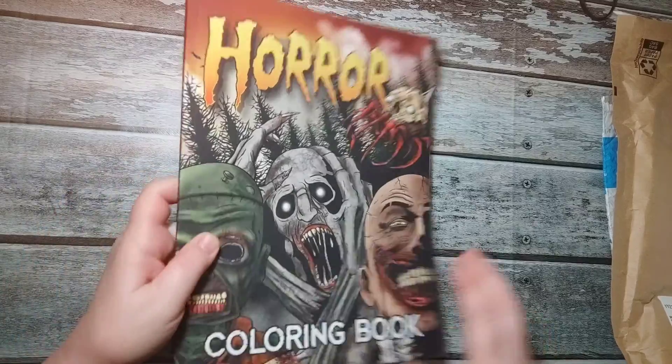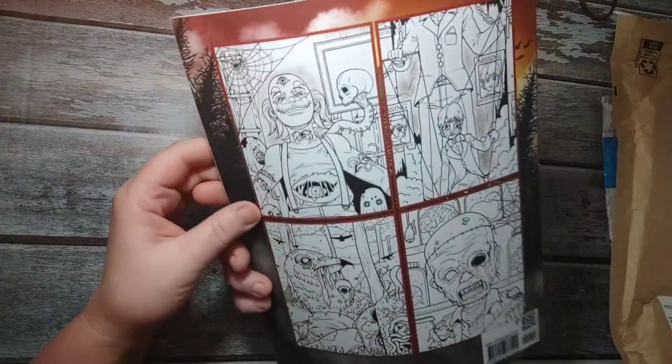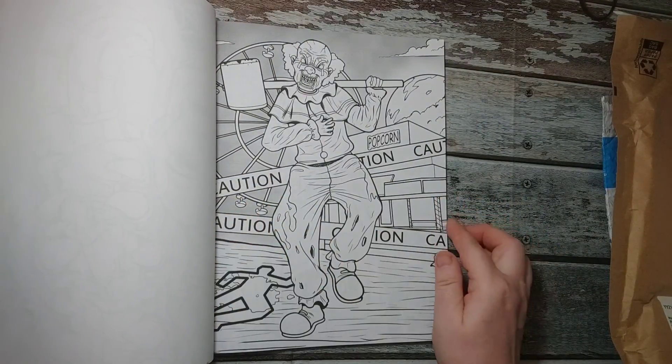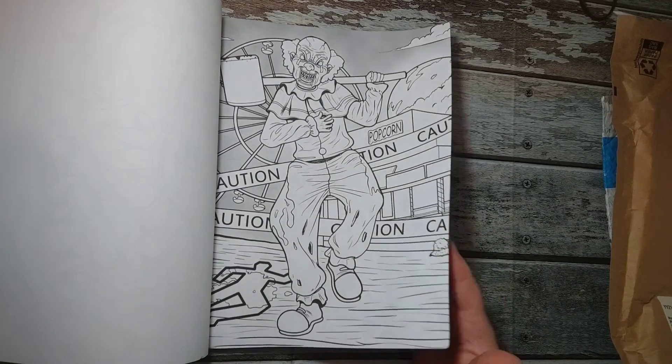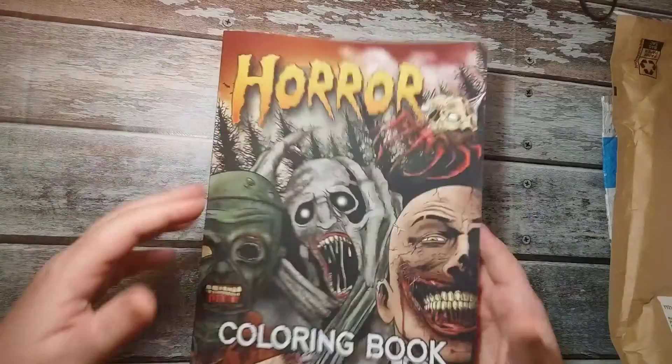There's another book here — Horror. Now this one is warped as well. It has a weird texture. Okay, there's another book. This one was a replacement — it's the one that got damaged, so you don't need to see that one again. Let me check it out and make sure. Yeah, it's in good shape.